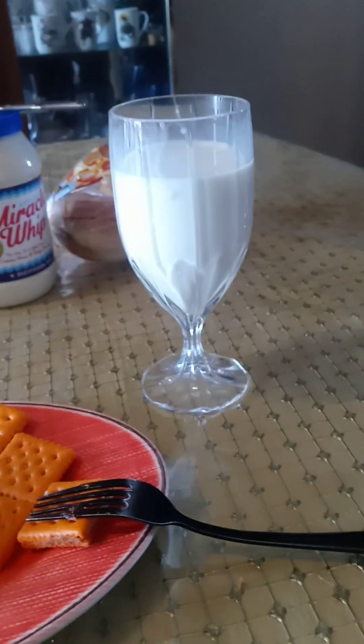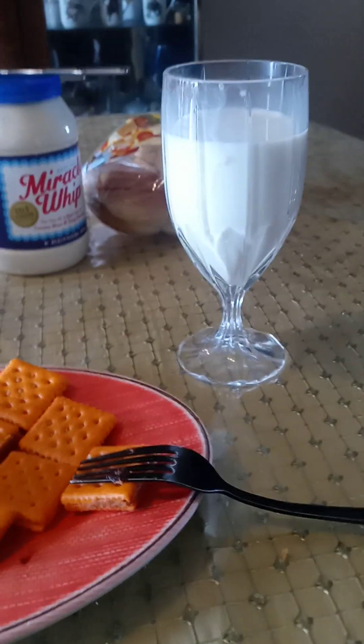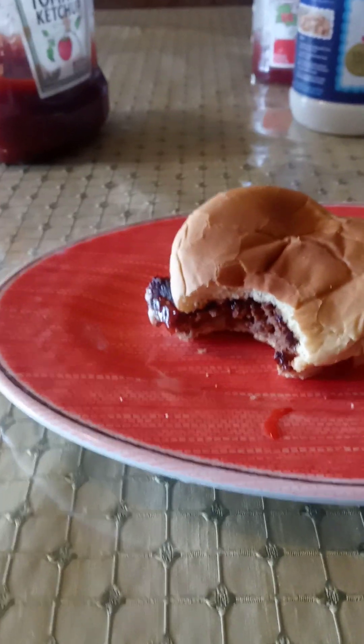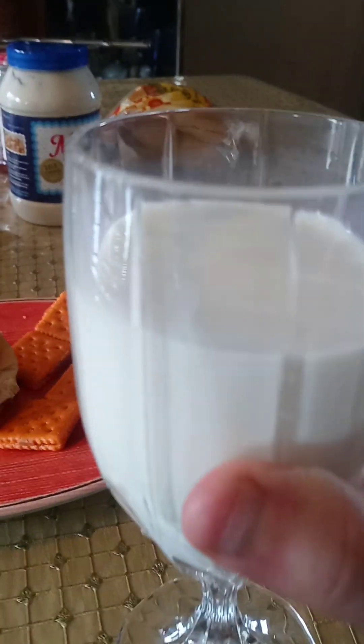I may be wrong, so don't quote me on this, but I could be wrong. But as a kid, I think the taste of milk was much better than these days. My sister Kathy was telling me the milk doesn't taste the same. I said you may be right. So either they changed the taste of the milk or I just outgrew it. But it's still delicious.